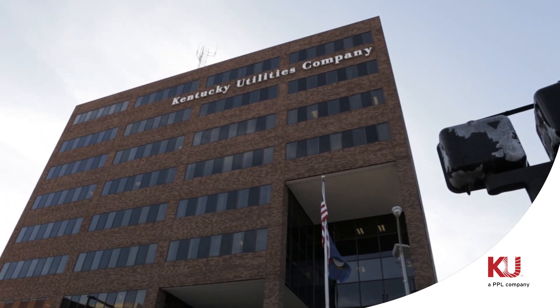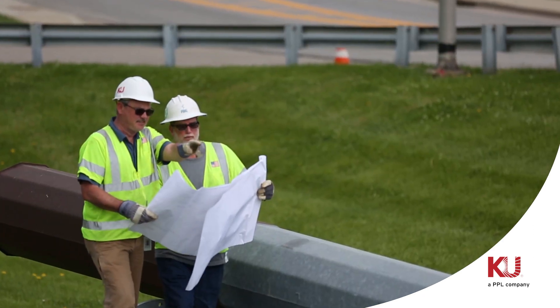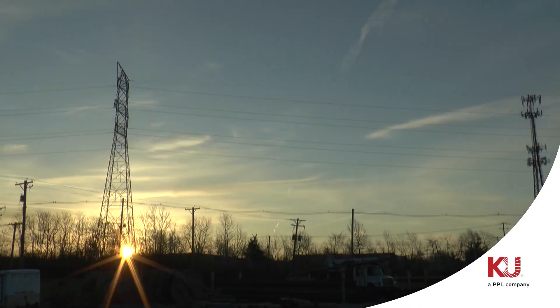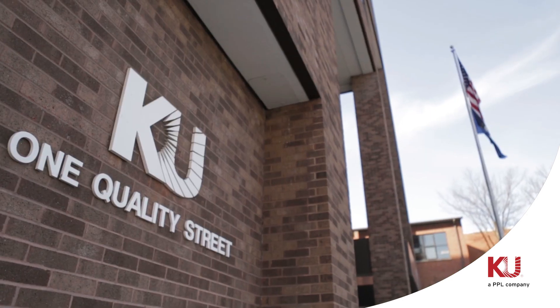At KU, our underground project in downtown Lexington is building and replacing portions of electric transmission infrastructure below and above ground. When completed in 2019, the work will help reduce service interruptions and enhance reliability.